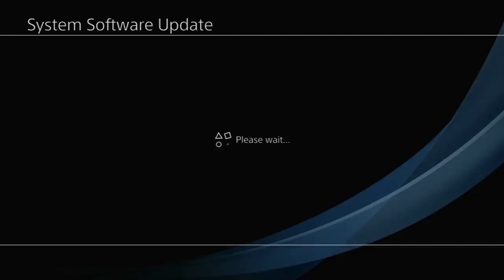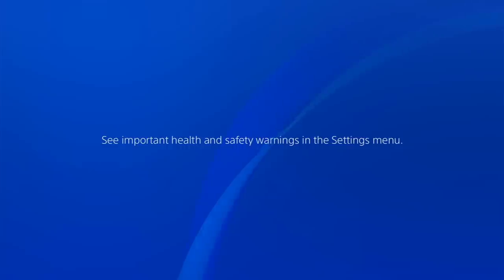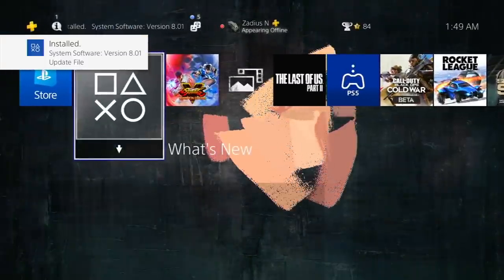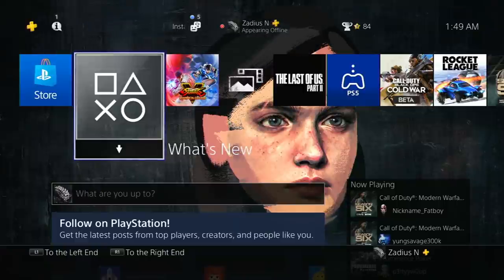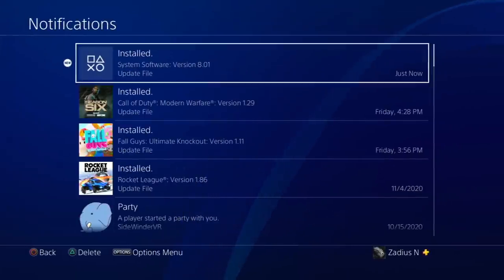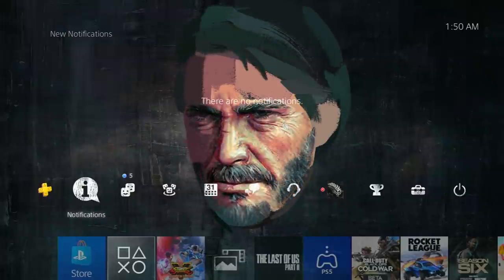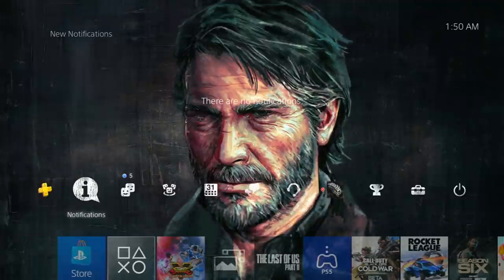It says 'System Software Update — please wait' and it's actually installing the update file. So far so good. What you want to look out for is if it gets stuck at any point — like at 24% or 99% for a long time — that may mean your hard drive is going bad. Rebuilding the database is pretty normal. And there we go — installed version 8.01! Press the PS button, check notifications, and we can see it installed successfully. Hopefully it went as well for you as it did for me. If this video helped, I'd appreciate a like and a subscribe.